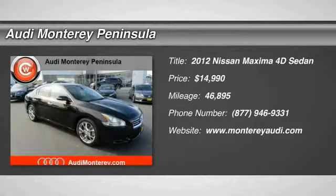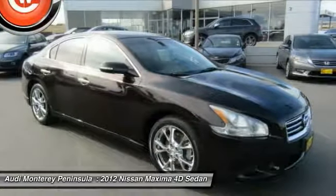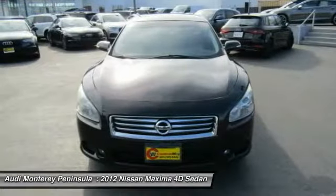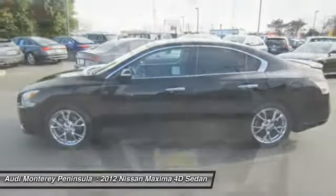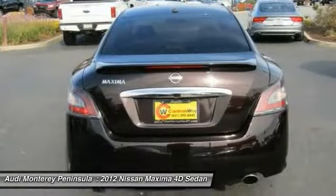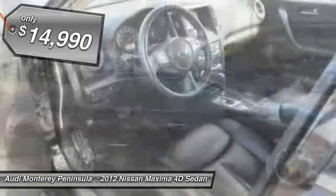Make a great choice today with the 2012 Maxima. Maxima offers elegance with an edge. The spacious interior provides refined comfort for up to five passengers. Advanced technologies such as Nissan Intelligent Key and push-button ignition offer convenience and control, and is priced below $15,000.